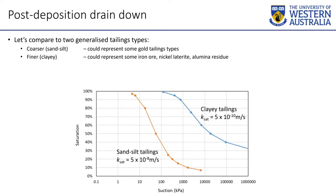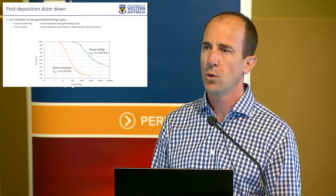A soil water characteristic curve shows how two different materials — one on the sand end of the spectrum, one on the clay end — look as they desaturate. It shows how much suction (negative pore pressure) needs to be applied for them to start to desaturate. In clays, it takes much more suction for them to lose water. The blue one represents more fine-grained tailings — like iron ore, some nickel laterites, aluminum residue. The orange one is more on the coarse end — coarse fraction of gold tailings, mineral sands. Most tailings we deal with are going to fall in this envelope somewhere.